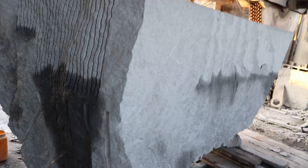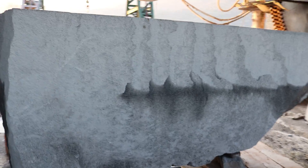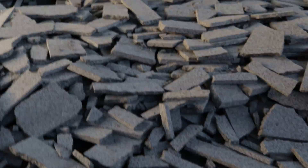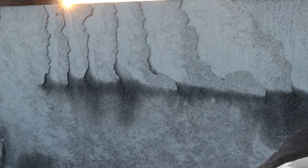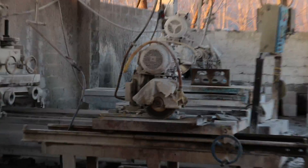These marbles are for kitchens, for floors, etc. You can see these are scraped from this stone. Look at this. Now we are going outside to show you more marbles, and they are also polishing the marbles here.